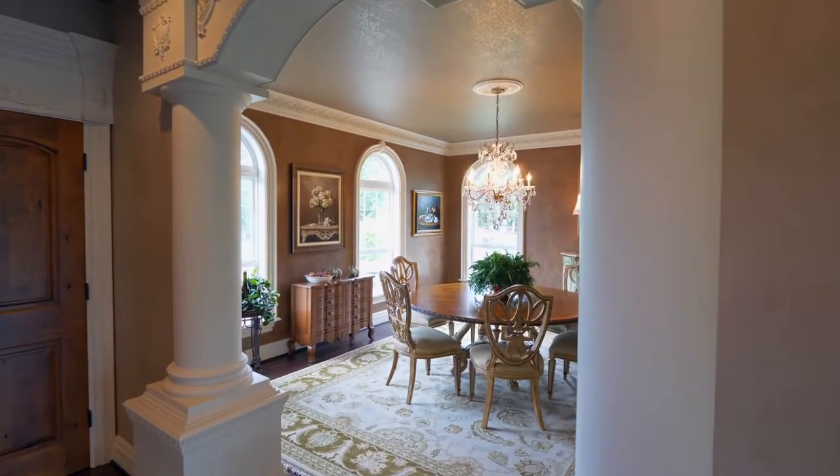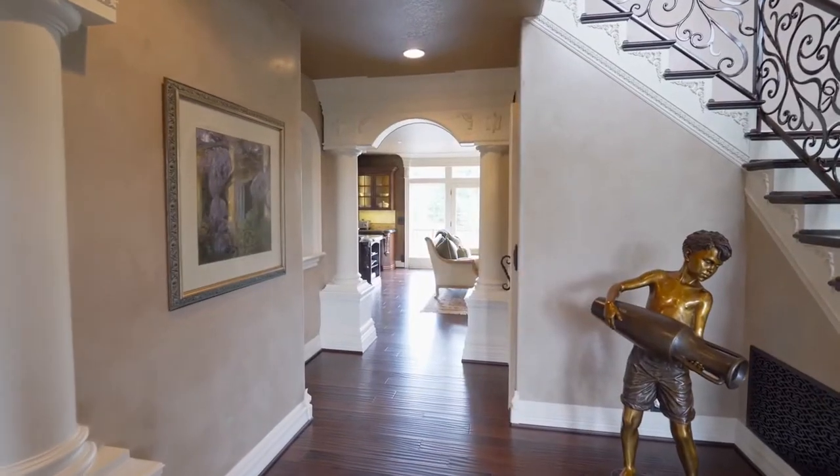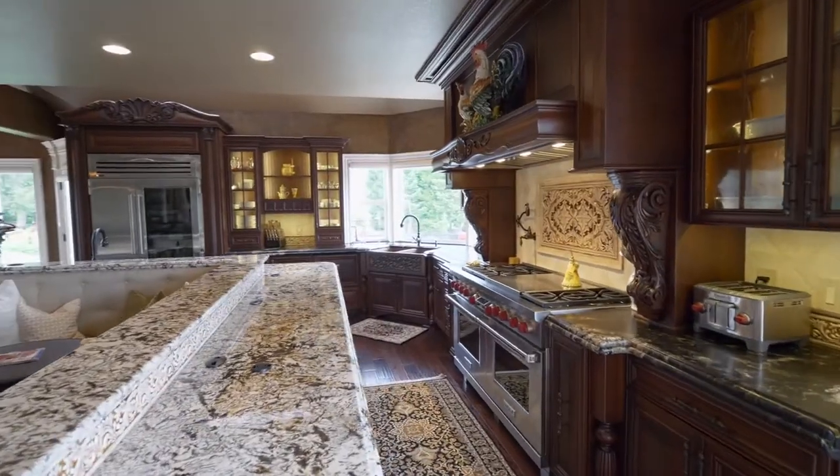You'll find gracious, formal spaces for gatherings with friends and family. A warm and inviting, thoughtfully designed kitchen with bench seating has every top-of-the-line amenity.